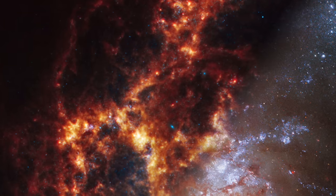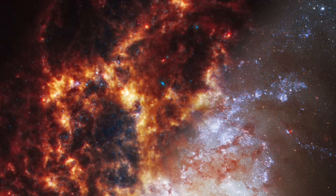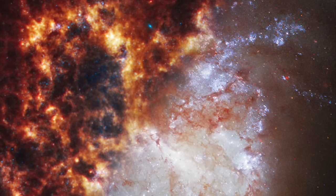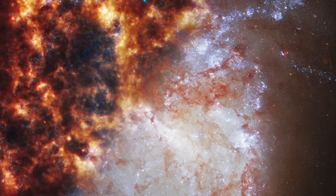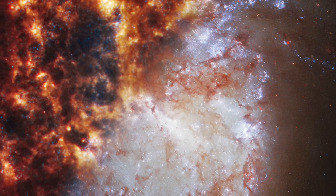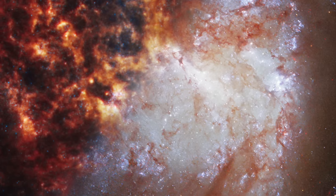The image of NGC 1385 is intriguingly divided. Webb's observations illuminate the top left, revealing the galaxy in shades of orange and red, while Hubble's views light up the bottom right, displaying the galaxy in familiar tones of visible light. This juxtaposition is not just about colors — it's about understanding the galaxy's structure and the life cycle of stars within it. Why do Webb and Hubble see NGC 1385 so differently? The answer lies in the types of light they observe.